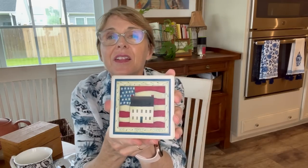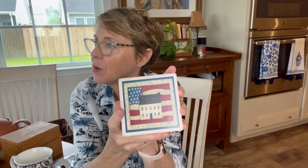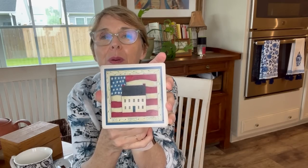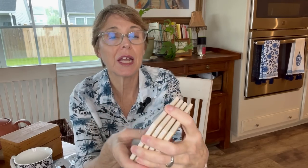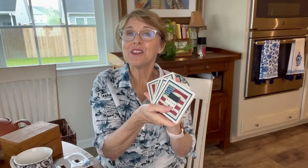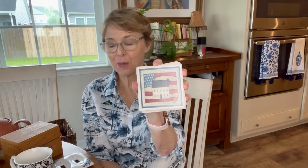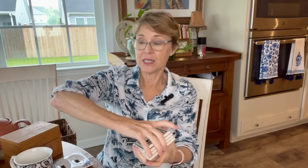Then I found this set of coasters — I think the artwork looks like a Warren Kimball picture. There are four of them and it says 'God, Family, Country.' They're very patriotic and summery with the flag and the little farmhouse. I wish I had had them for the 4th of July, but in the future they'll be perfect. They have cork backs and they're really, really nice. A dollar for the set of four — I really couldn't pass that up.